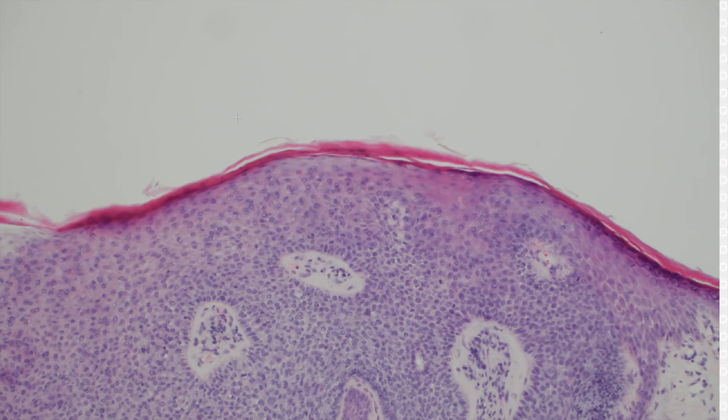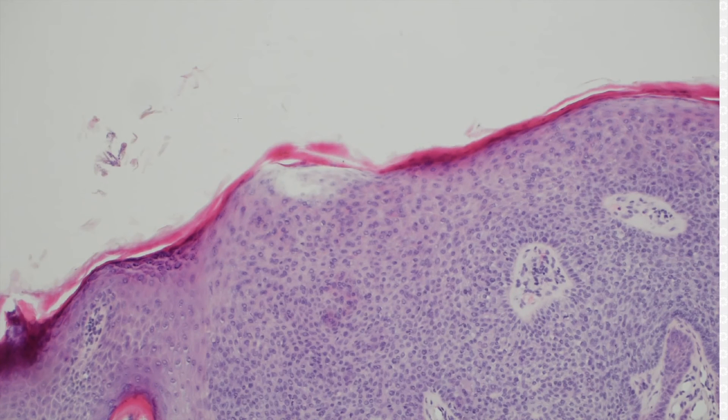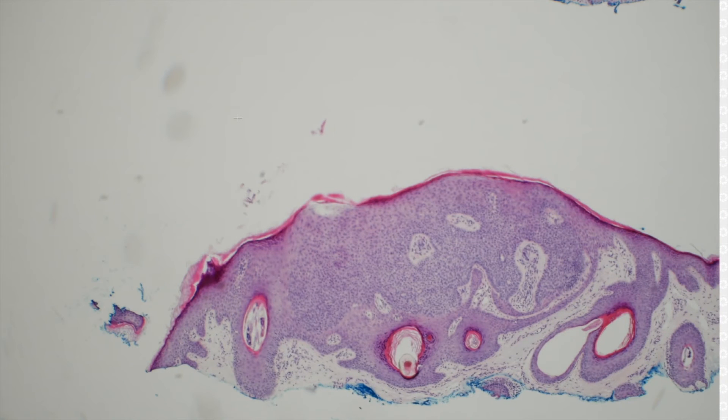The surface usually looks warty, and clinically when I get trichilemmomas, the dermatologist usually has verruca on their differential because they look warty on top. They get papillomatosis, hypergranulosis, tiers of parakeratosis. So if it looks like a wart on the top and then down on the bottom has this basaloid stuff, to me that's great for trichilemmoma.